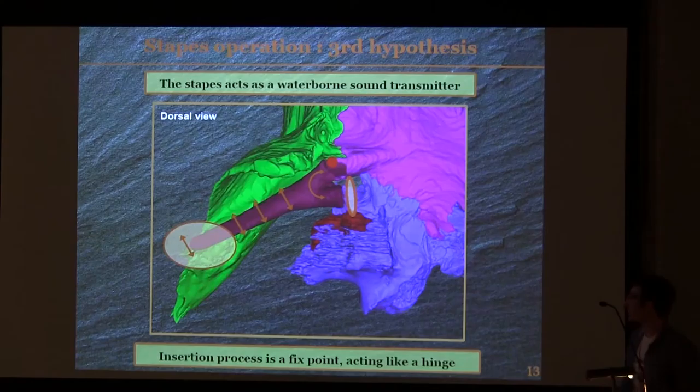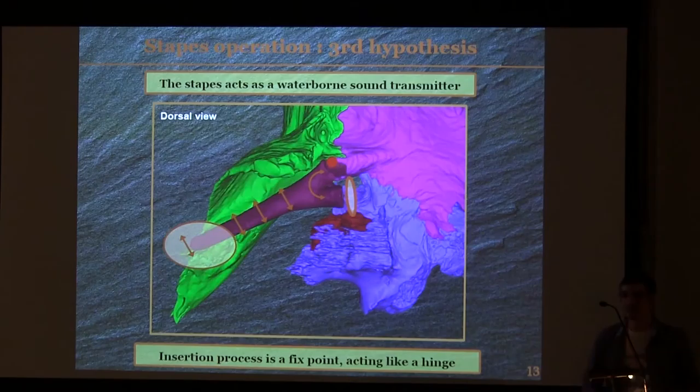The question is: which system would provide this lateral vibration? I think it could be an air pocket, because such a system already exists in some fishes. You have a group of fishes called the otophysans, which have a swim bladder connected to a small chain of bones, the Weberian apparatus, and by means of this chain, the vibration of the swim bladder is transmitted to the otic capsule of the fish. Such a system has also been mentioned in work by Jennifer Klein. As it is an aquatic system adapted to a water environment, it seems to make sense for Stenocephalosaurus. In addition, just here with the pterygoid flange, you have a small concavity which could house such an air pocket.